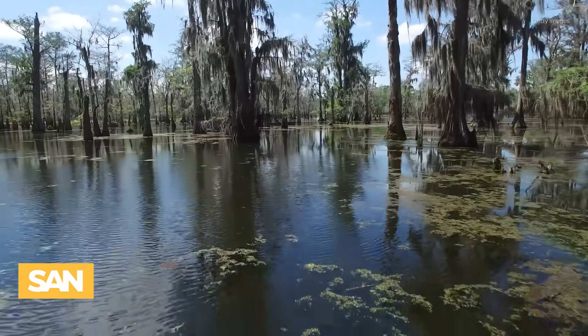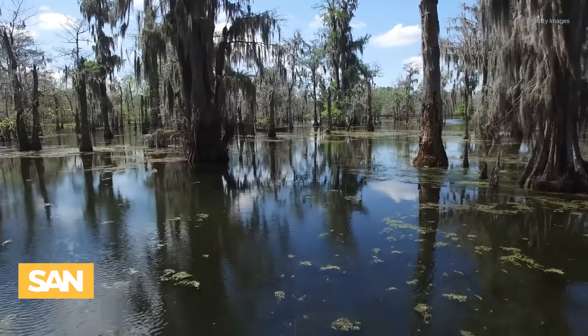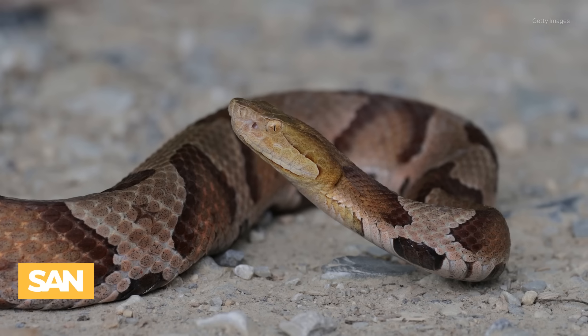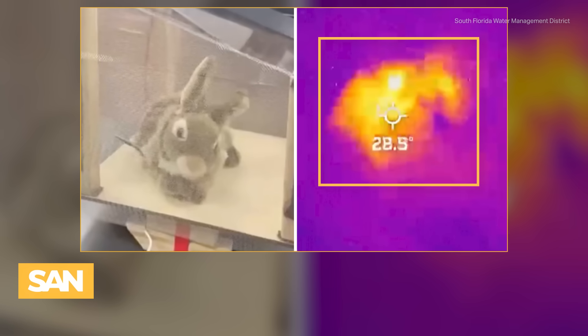That's why the South Florida Water Management District is working with the University of Florida to spearhead the effort. Pythons are notoriously difficult to detect and capture, so the team of researchers designed the robotic rabbit to emit an odor to attract the snake. The rabbits are also equipped with cameras to monitor the pythons.